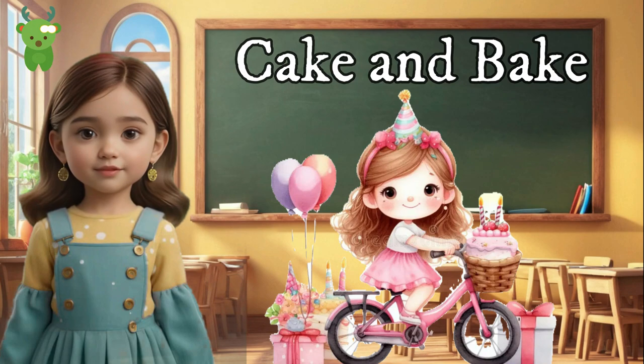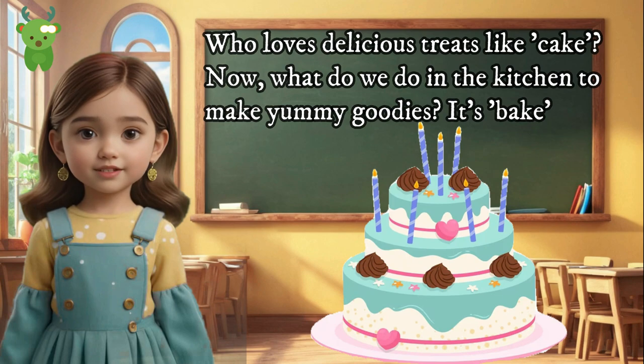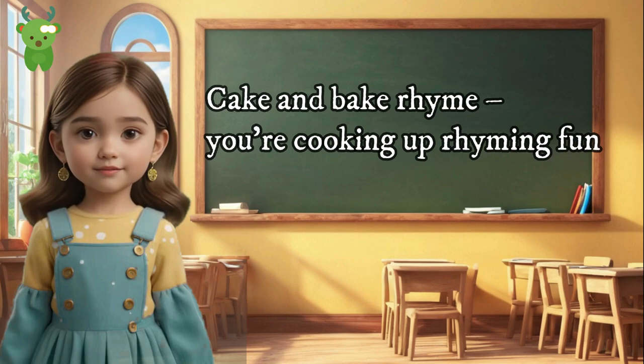Cake and bake. Yum, yum — who loves delicious treats like cake? What do we do in the kitchen to make yummy goodies? It's bake. Cake and bake rhyme — you're cooking up rhyming fun!